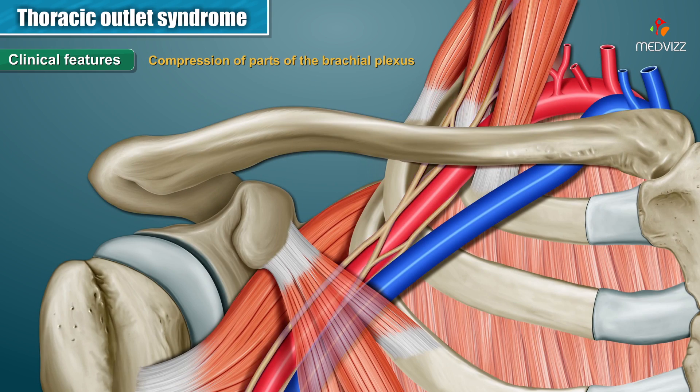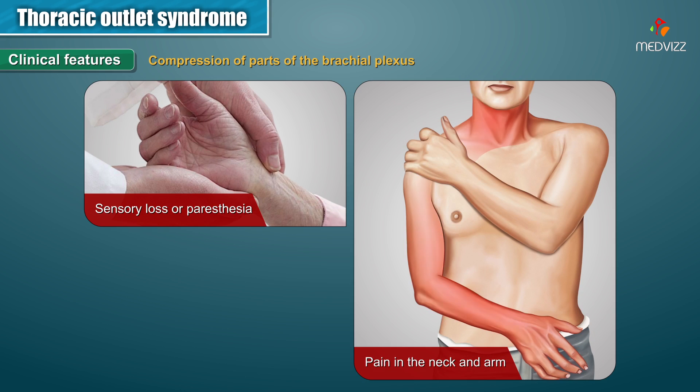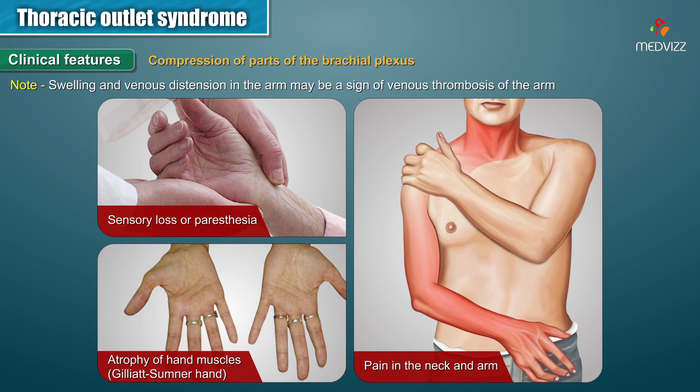Compression of the part of the brachial plexus can cause sensory loss or paresthesias, pain in the neck and the arm, and atrophy of the hand muscles, which is popularly known as Gilead-Somner hand. Note that swelling and venous distension in the arm may be a sign of venous thrombosis of the arm as well.